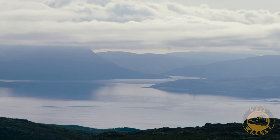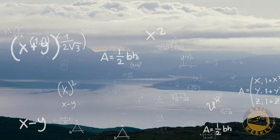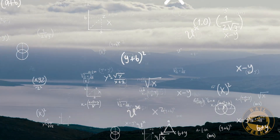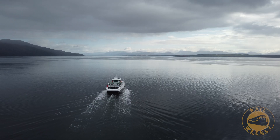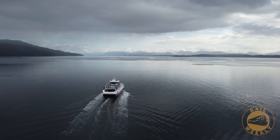Now, the idea of a bridge wasn't new. There had been proposals over the years, but they were either too expensive, impractical, or considered impossible. Most engineers thought that crossing such a wide and deep stretch of water simply couldn't be done.